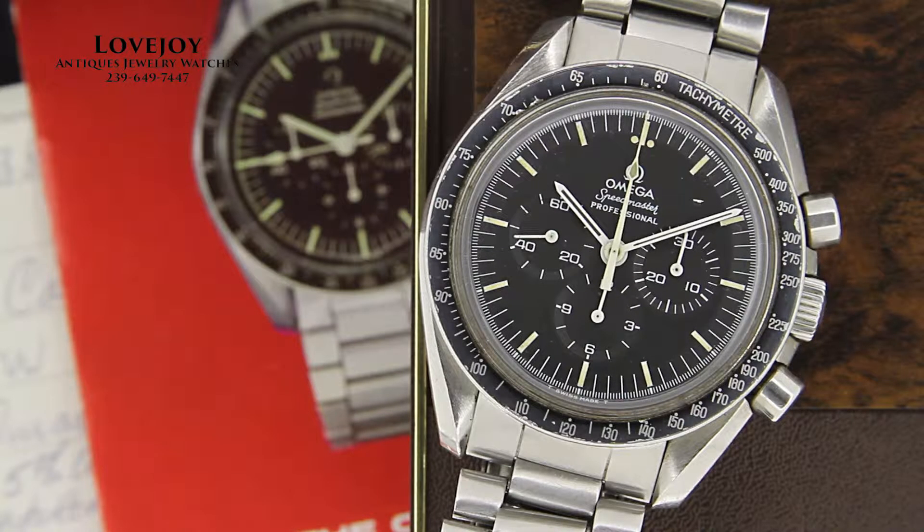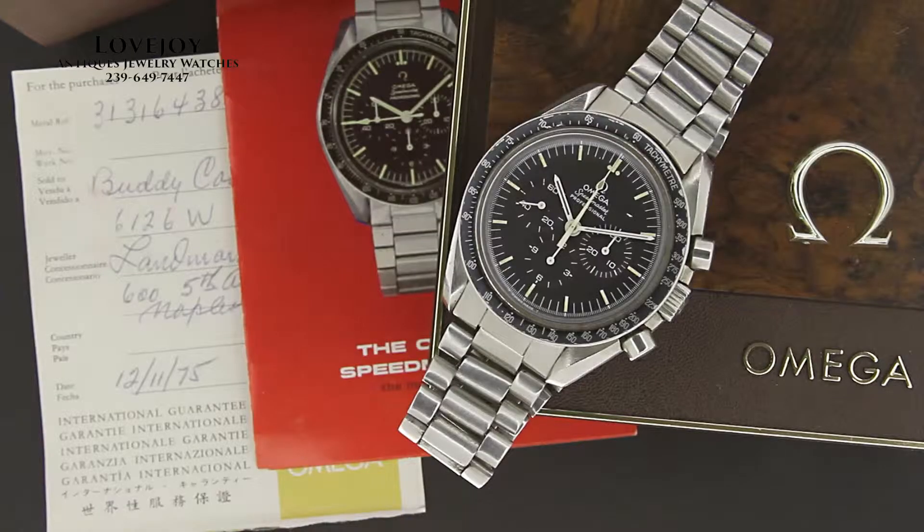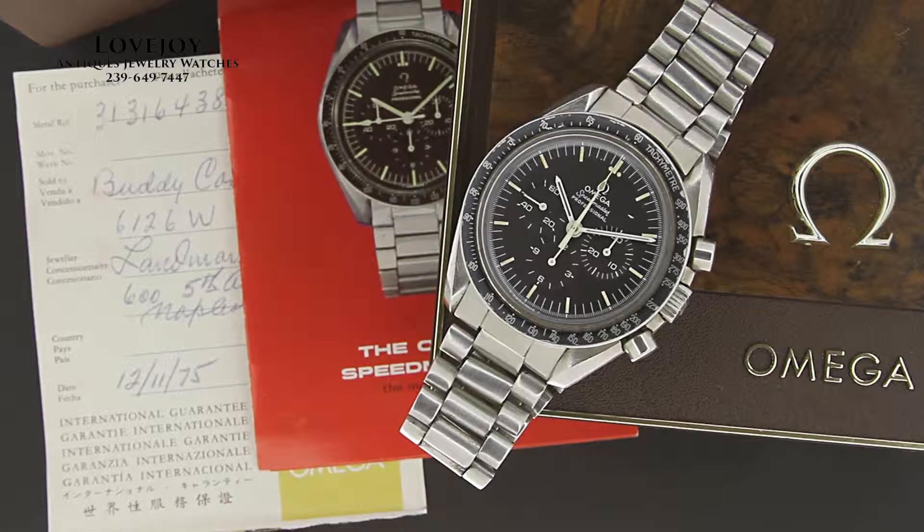How are you doing? I'm Mike for LovejoyNaples.com, taking a look at a really incredible 1974 Omega Speedmaster. A really cool thing about this watch is it actually was purchased here in Naples, right up the street from our store, more than 40 years ago.